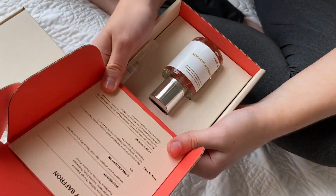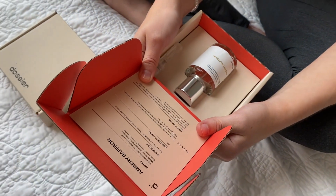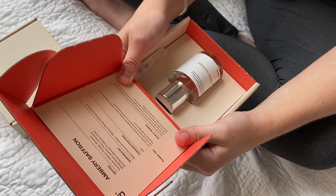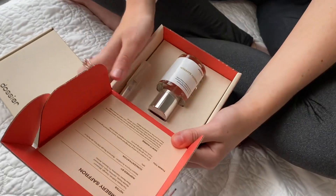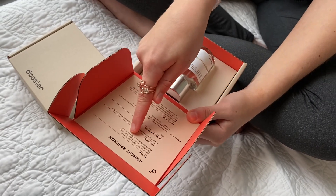Now let's move on. This scent is Ambery Saffron. Top notes: saffron, orange blossom. Middle notes: jasmine, plum, cedarwood. Base notes: oak moss, fir balsam, amber. I am not sure if I pronounced 'fir balsam' correctly — I actually never heard of that word before.